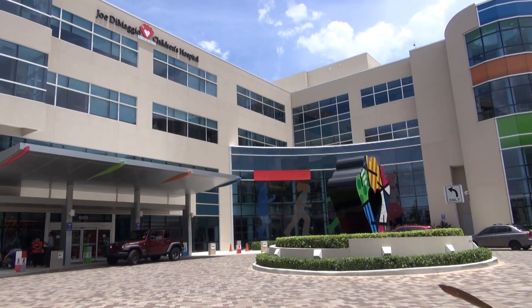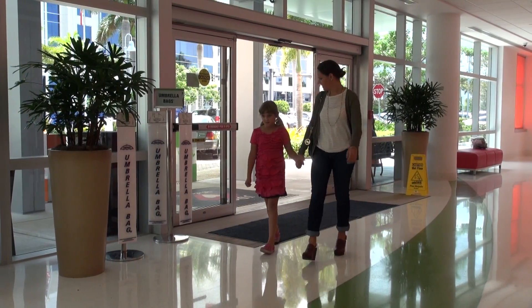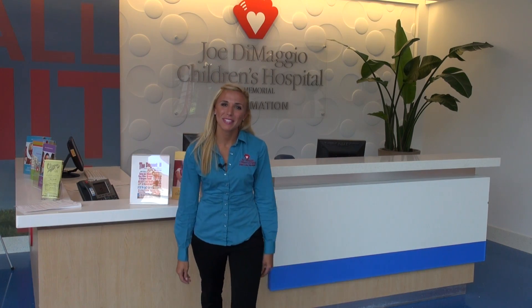Welcome to Joe DiMaggio Children's Hospital, where we believe in the power of play. Hi, I'm Marnie. I'm one of the child-life specialists, and I'll help you through your MRI today.